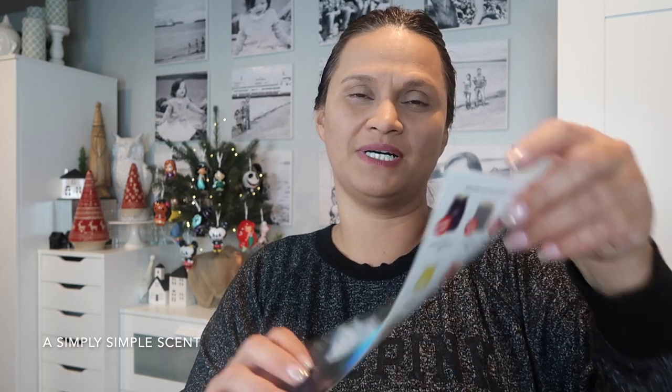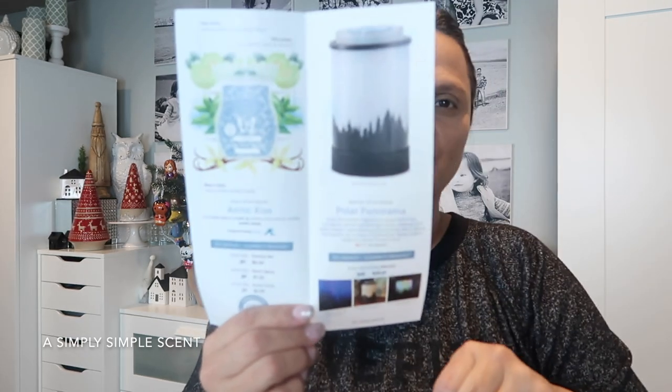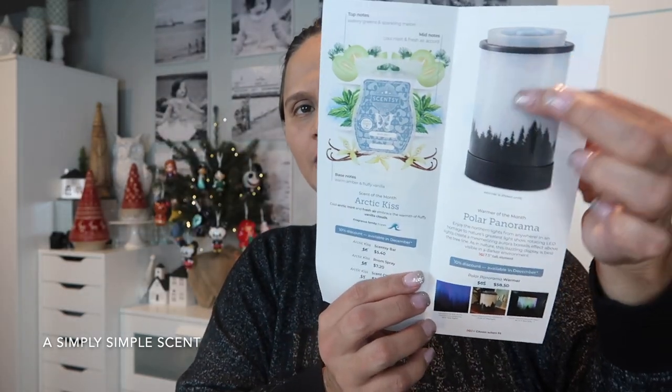A lot of consultants have been waiting for this warmer of the month. I wanted it because it reflects where I live — Pacific Northwest, and Alaska is right above us. This one is the Polar Panorama warmer. It's supposed to reflect the northern lights. The scent is already amazing — I can already smell it, and I know that I gravitate to it. The scent of the month is Arctic Kiss. Here's the warmer and the scent — when it's not turned on it looks like this, and when turned on there's an LED light that rotates and changes colors.